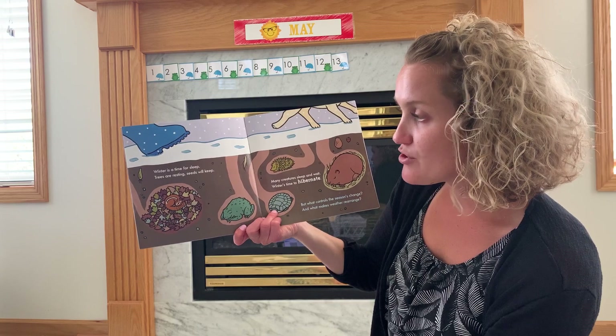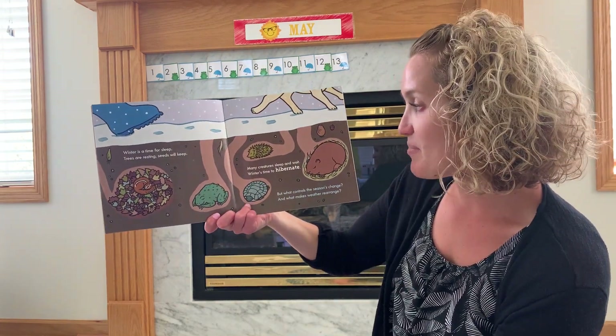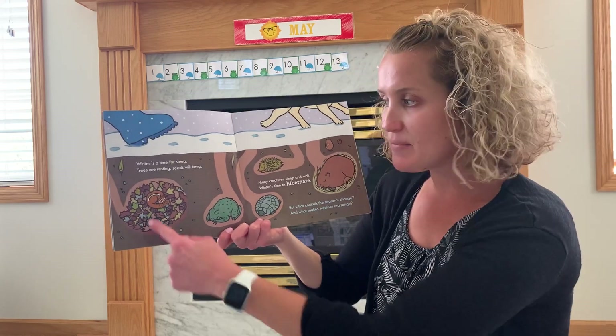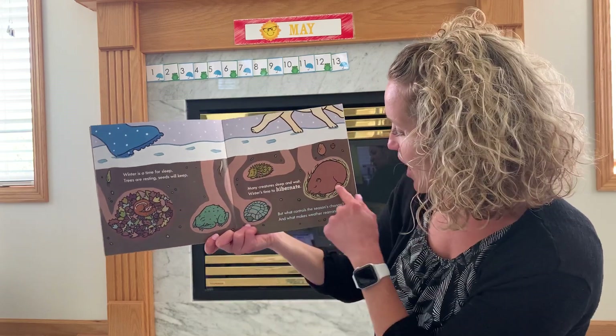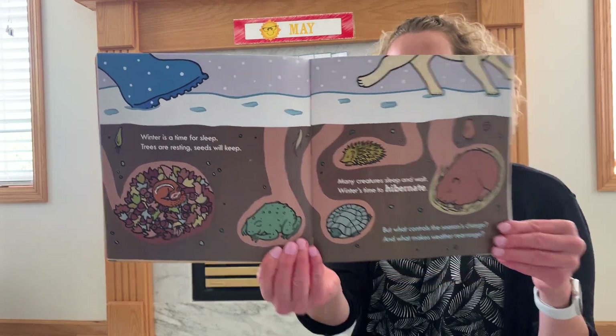Winter is a time for sleep. Trees are resting. Seeds will keep. Many creatures sleep and wait. Winter's time to hibernate. Hibernate means you sleep all winter. There's a little chipmunk and a hedgehog and a beaver, turtle and frog. They're all sleeping in the winter.